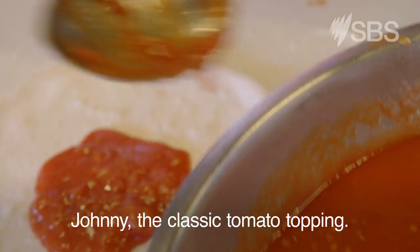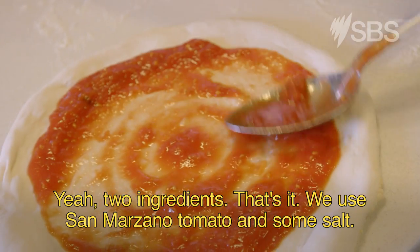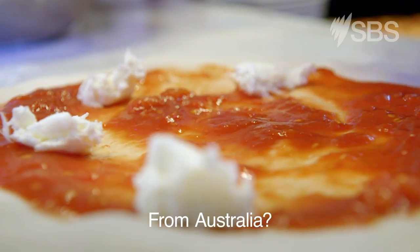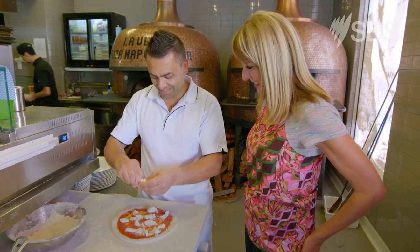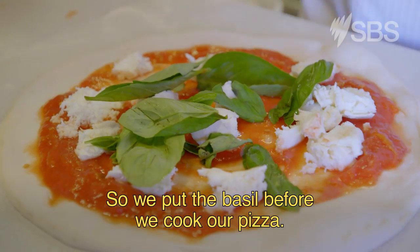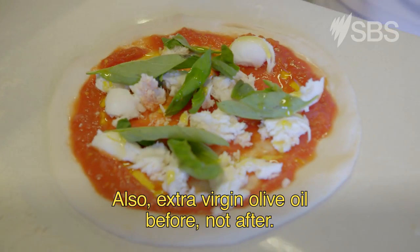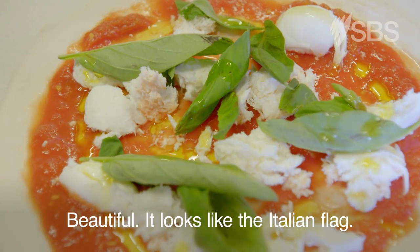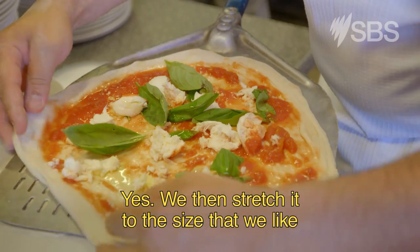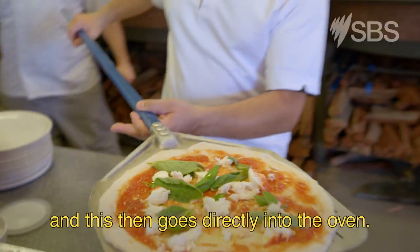Johnny, the classic tomato topping. Yeah, two ingredients, that's it — we use San Marzano tomato and some salt. What sort of cheese is it? This is buffalo mozzarella. From Australia? Yes. So you put your basil on before you cook the pizza. Also extra virgin olive oil before, not after. So I'm going to place this in the oven. Beautiful — it looks like the Italian flag. We then stretch it to the size that we like, and this goes directly into the oven.